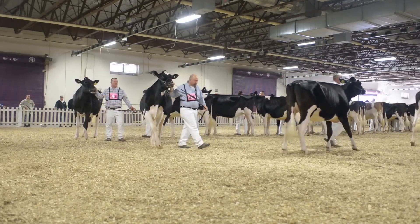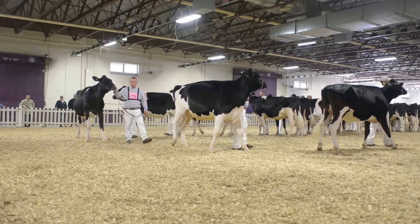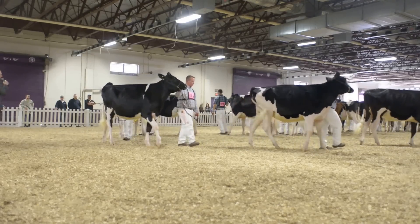Our second and third heifer is the younger pair of heifers in the class. They're both due to calve this fall, certainly in their own right. They're tremendous, hairy heifers.